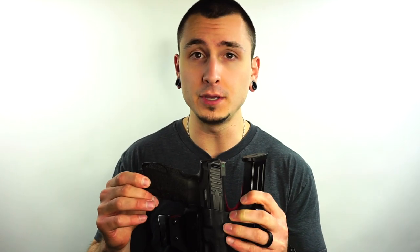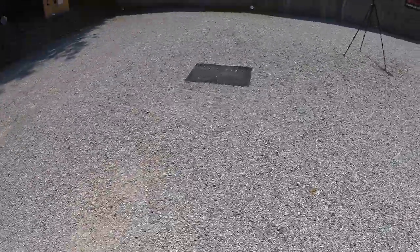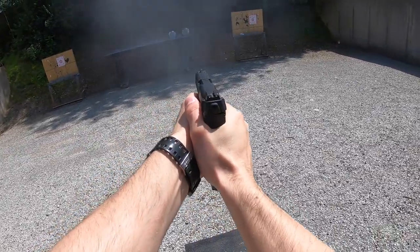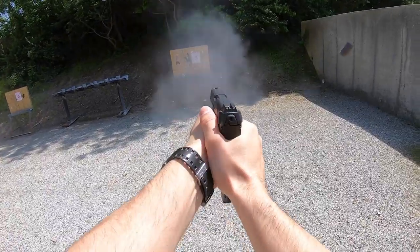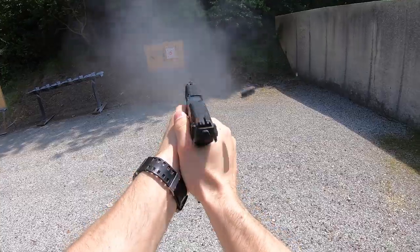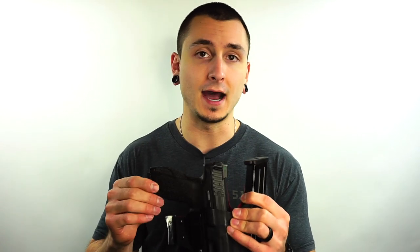This particular model is the VP9 LE model, meaning it comes with three magazines and glow-in-the-dark tritium night sights. This pistol has been incredibly reliable — I'm almost at the 4,000 round mark. It continues to be one of my favorite handguns in the collection, and because I've put so much hard use on it in a concealed carry role, I have absolutely no hesitation putting it into a home defense role as well.